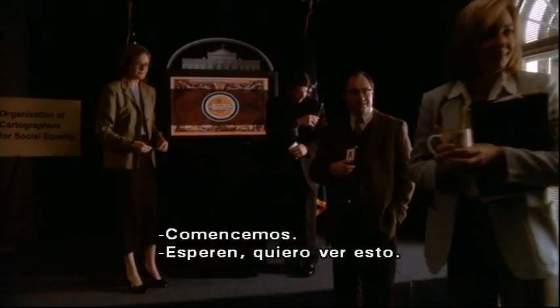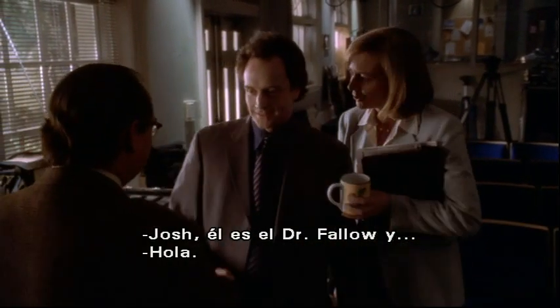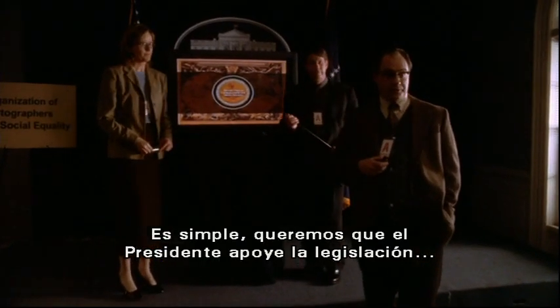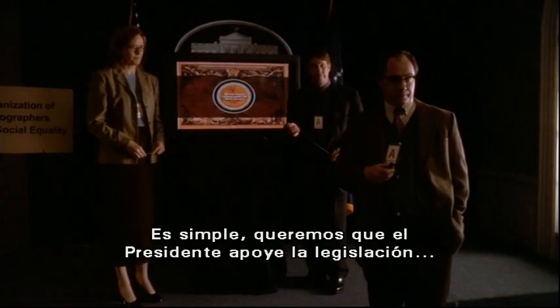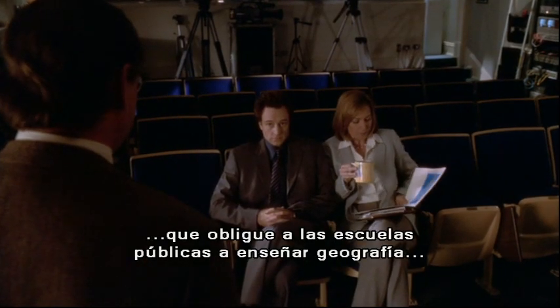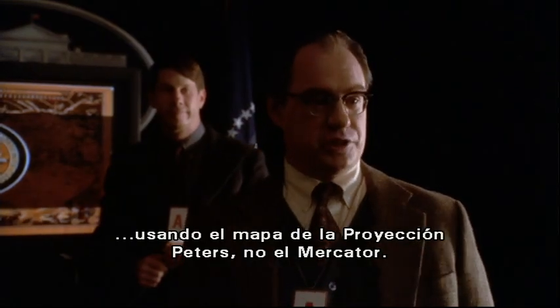Let's start. Wait, I want to see this. This is Josh Lyman. Indeed you are. Josh, this is Dr. Fallow. Hi. And this is Mary Menn. Should we begin? Yes. Plain and simple, we'd like President Bartlett to aggressively support legislation that would make it mandatory for every public school in America to teach geography using the Peters projection map instead of the traditional Mercator.